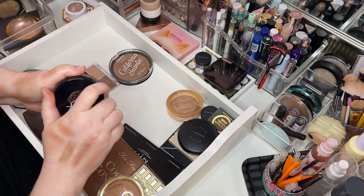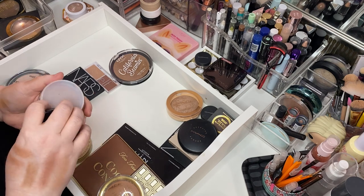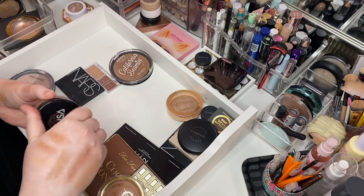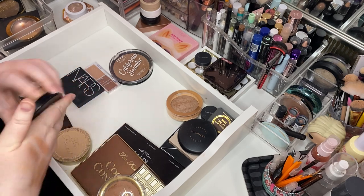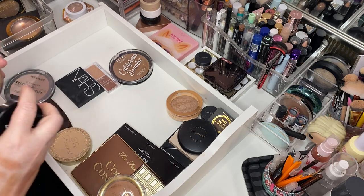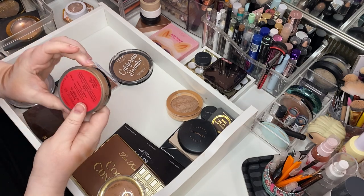Here's another cream bronzer which I'm going to keep and move. This is the Yensa one — I think I got that in a Ipsy or Boxy. It is excellent. The Yensa BB creams are good, and this bronzer is stunningly beautiful. This is the silk bronzing base. Maybe this is why she was in a Boxy Charm — nobody could freaking close her. There it goes. Keep her with the creams.